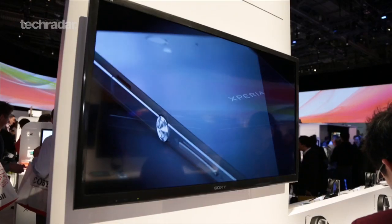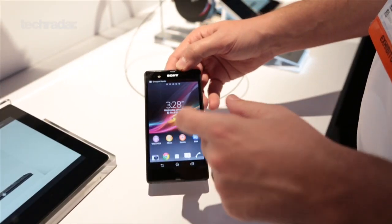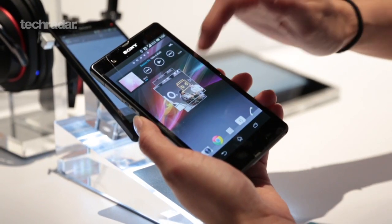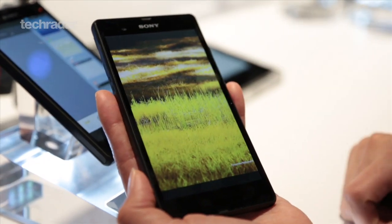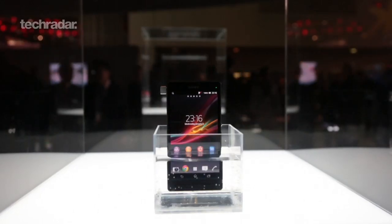The Sony Xperia Z was easily the standout phone at this year's CES, sporting a plush design and top-end quality that has until now eluded the Xperia range. It isn't short on features either, packing a Bravia-powered reality display, and expandable memory is an added bonus. It's also been built to sustain life's little bumps and bruises, being both dust and water resistant.